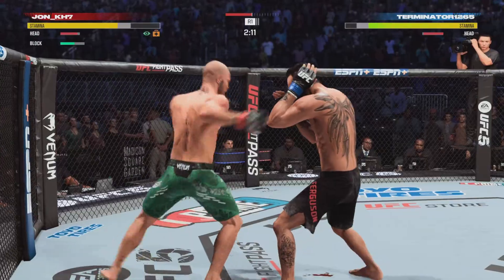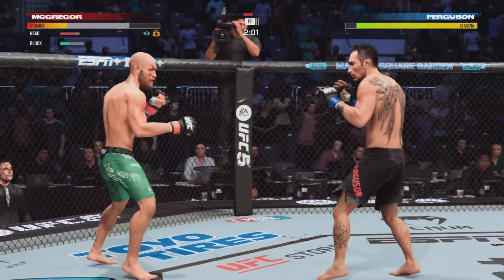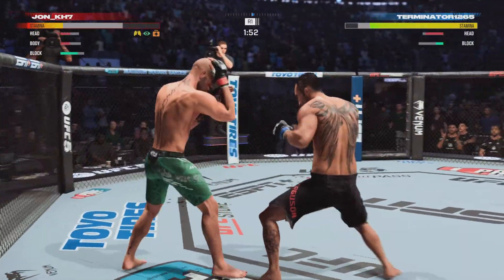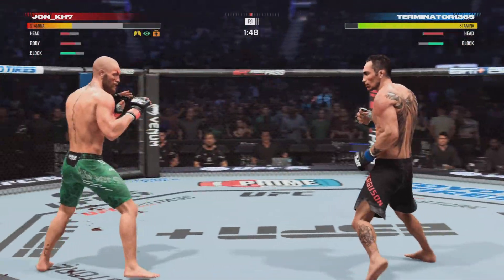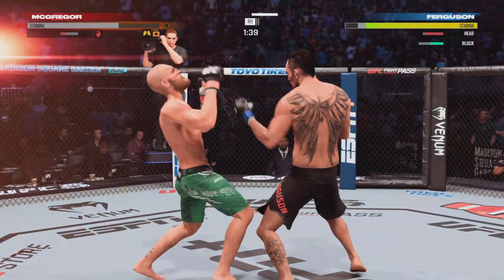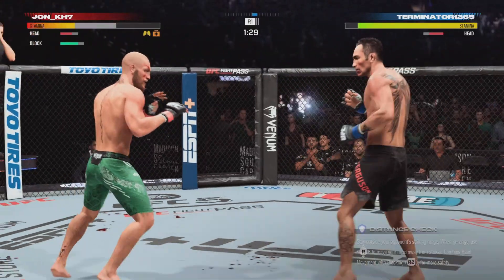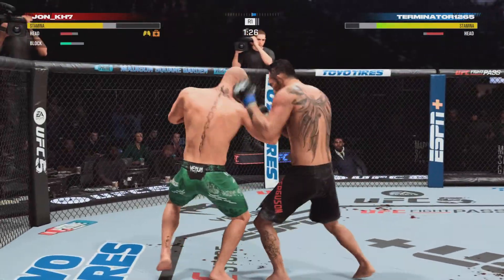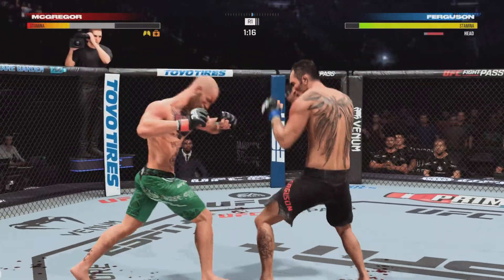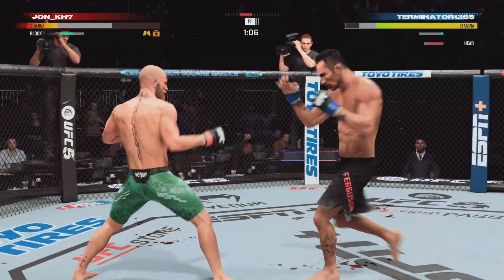A huge block there, and there he goes, lands another combination. His cardio is so good that it allows him to put forth this type of effort. Huge left hand. Under two minutes to go in a back-and-forth first round. Leg kick lands. So 40 total strikes have now landed.